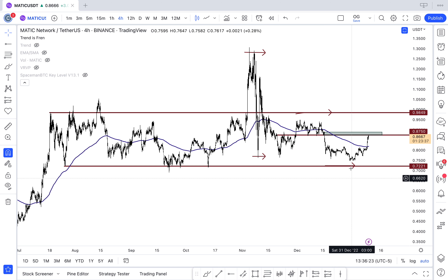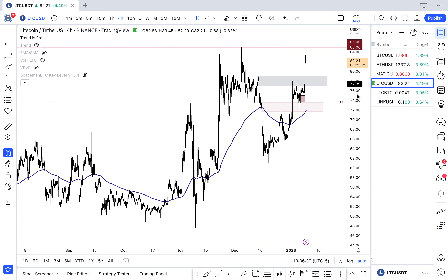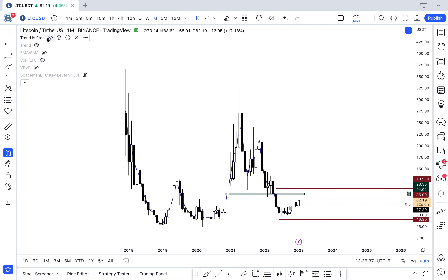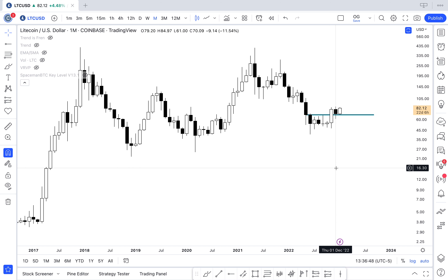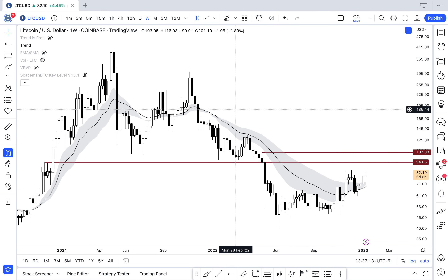Litecoin is something I'm very excited about. I did a whole video on it — if you want extensive detail, watch that last video. Simply speaking, on the monthly you've got a multi-month range, a breakout, a retest back into the range where we closed above showing demand, and now we're pushing above. Very bullish market structure — you've broken out of the range, tested it, found demand, and now you're pushing higher.